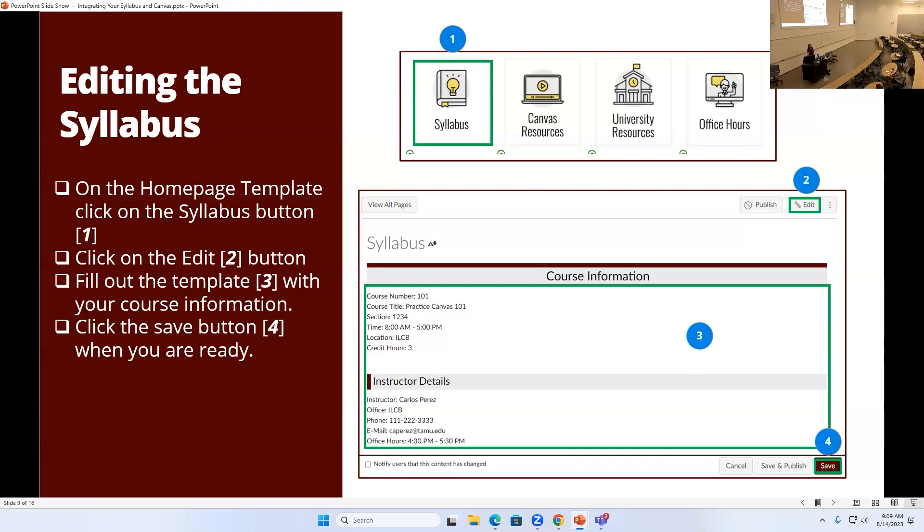A couple of comments from the chat: first, copy and paste and freehand editing are both options for editing what's there. Someone also pointed out that the syllabus page itself will eventually show all assignments created in Canvas — so if due dates aren't there, it could be an issue. Apologies for not repeating the questions for those online; thanks to everyone contributing in the chat.